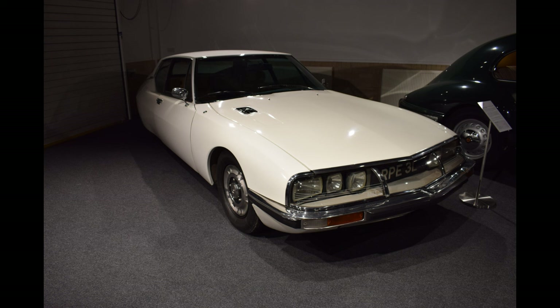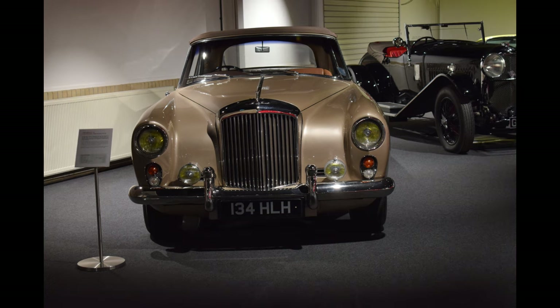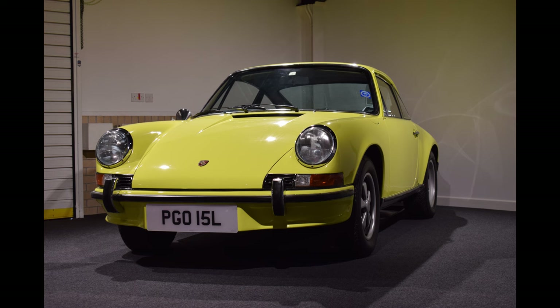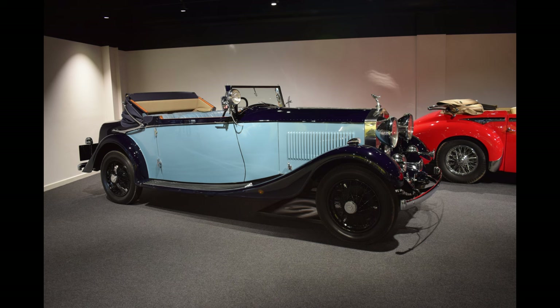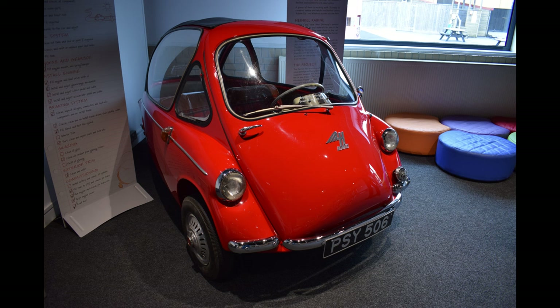Talking of amazing looking cars — Citroën SM. Like a spaceship. Alvis TD21, is that? Not sure, maybe it is — I was quite taken with it anyway. My wife's favourite car of the day: Porsche RS Carrera. Very nice. And opposite that was this Rolls Royce. I find it quite unusual to see XR2s and 205s in a museum, but I think that's just because I'm getting old.